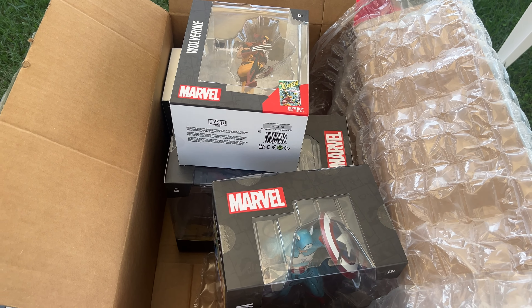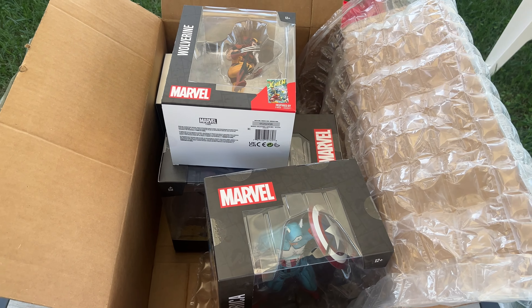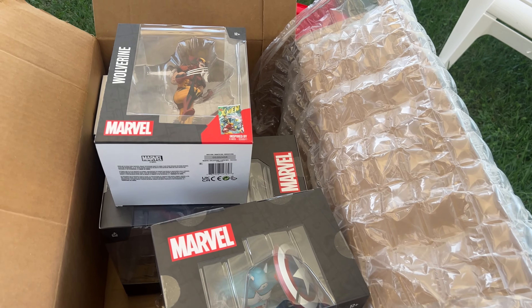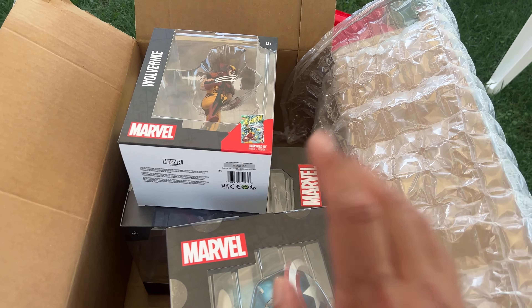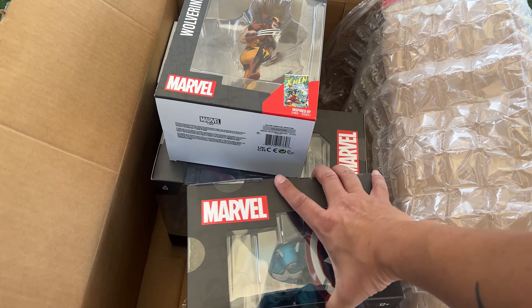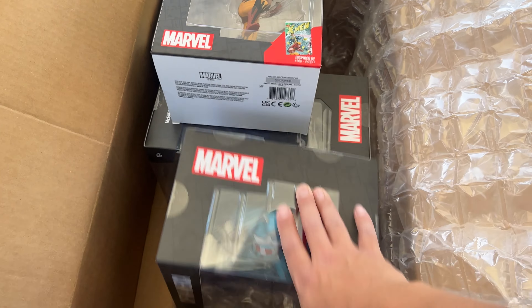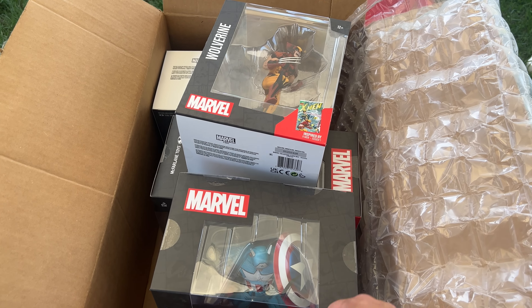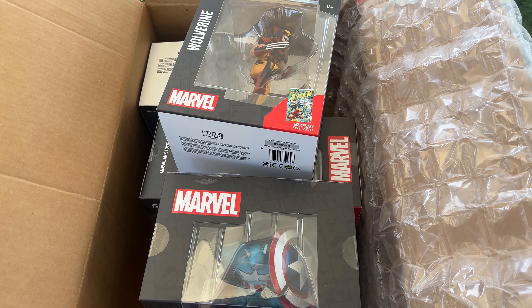Thank you, Big Bad Toy Store. Thank you guys for the support. And if you want to support even more, click on the link down in the description for Big Bad Toy Store — you guys can purchase these or anything else that you want. I'll be doing reviews on these soon. Thank you guys for watching. Thumbs up the video, and we'll see you guys soon. Later.